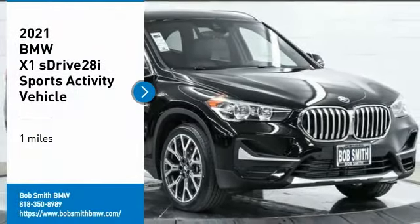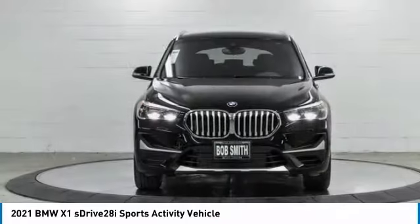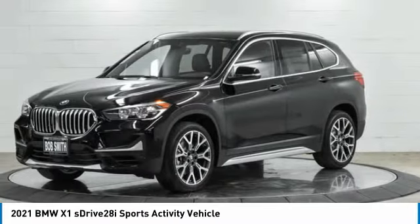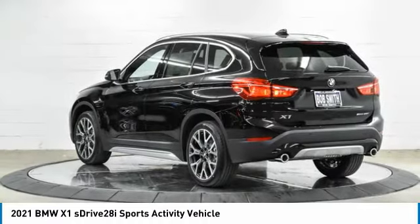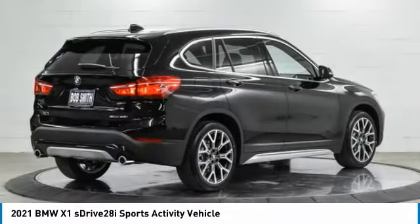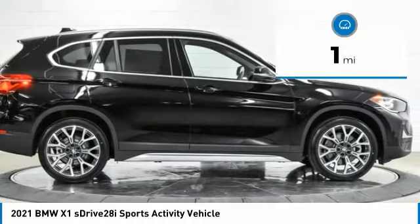From Test Drive 2021 X1. Based on the BMW 3 Series, the X1 is a compact crossover SUV. Slightly smaller than the X3, the X1 gives you all the refinements, power, and style of other BMWs in a slightly smaller, sporty, and easy-to-navigate option. This vehicle has less than 100 miles.